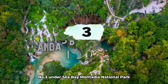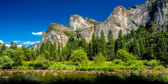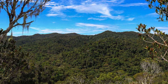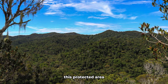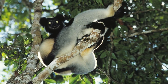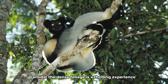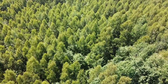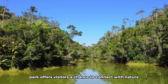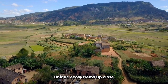Number 3: Andasibe-Mantadia National Park. Nestled in the eastern rainforests of Madagascar lies Andasibe-Mantadia National Park, a haven for biodiversity. This protected area is home to several species of lemurs, including the iconic Indri, the largest living lemur species. Spotting these elusive primates amidst the dense foliage is a thrilling experience, offering visitors a chance to connect with nature and witness the wonders of Madagascar's unique ecosystems up close.